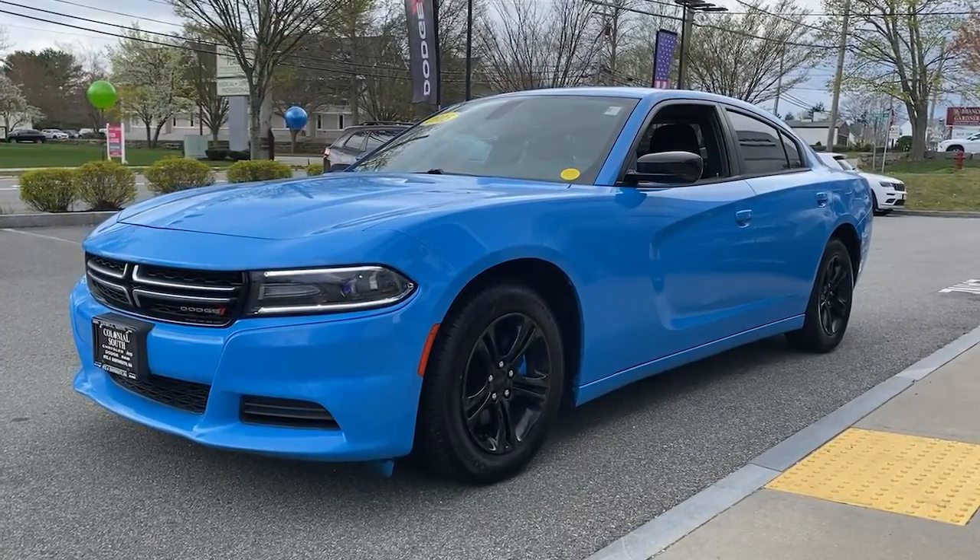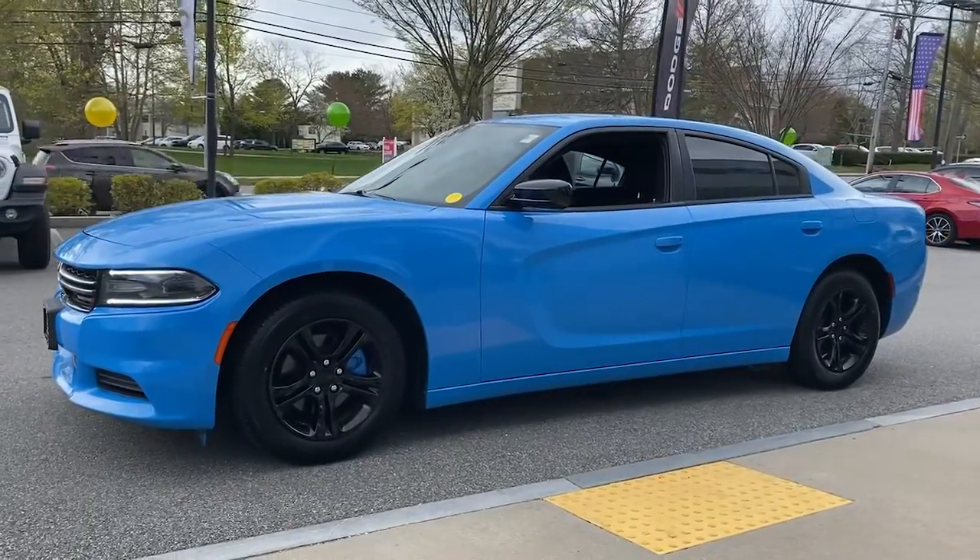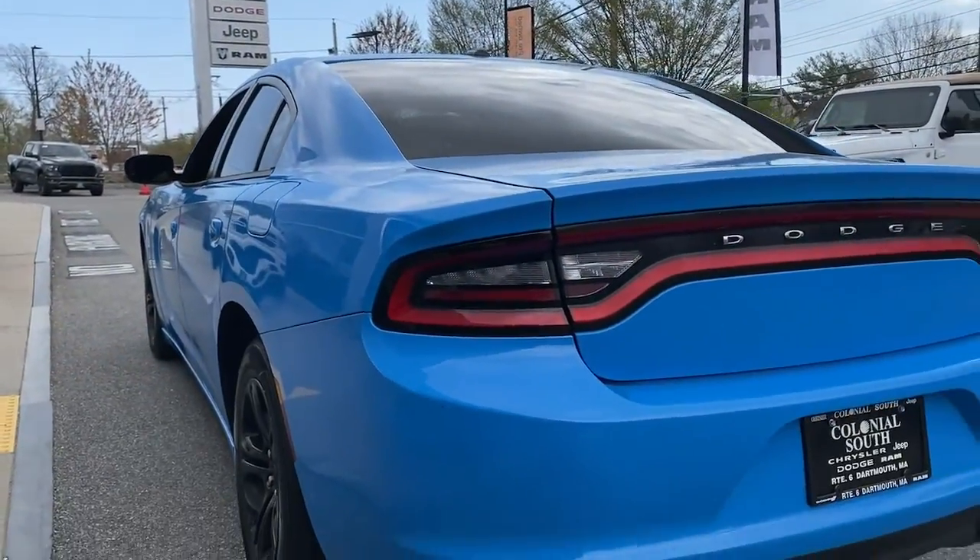Enjoy the view of this 2015 Dodge Charger. With less than 70,000 miles on the odometer, this vehicle provides excellent value.